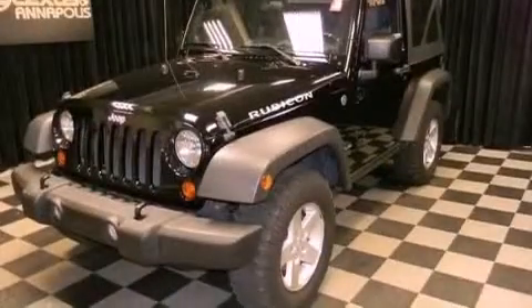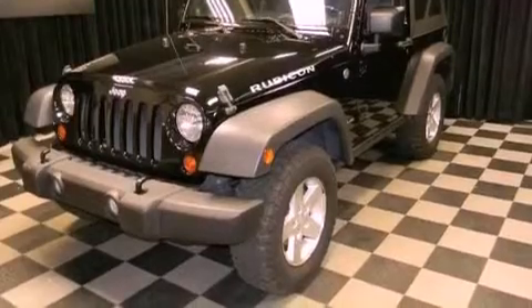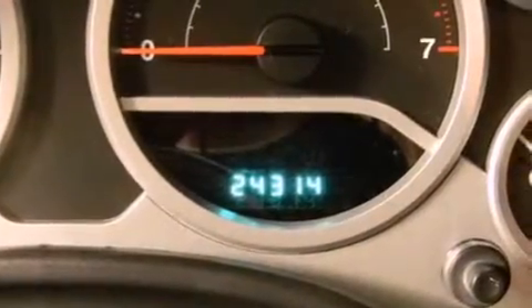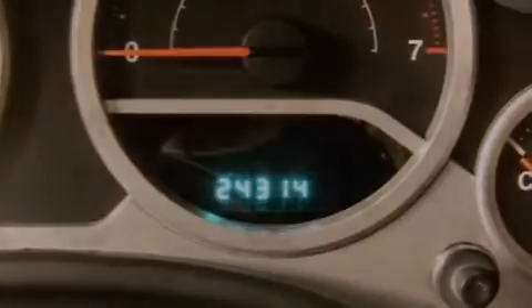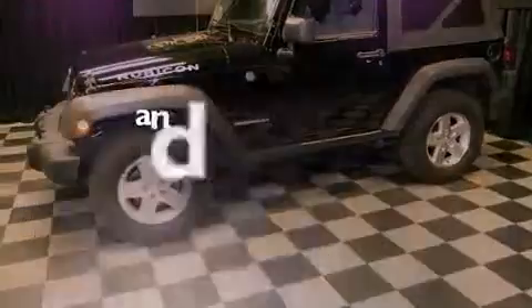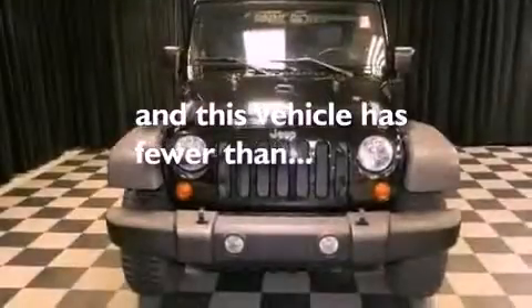Air conditioning, a full-length floor console, cruise control, a CD player, a leather-wrapped steering wheel, a Sentry key theft deterrent system, fog lamps, an anti-lock braking system, privacy glass, and this vehicle has less than 25,000 miles.